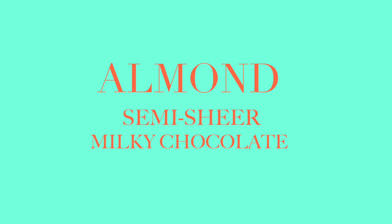Next is going to be Almond. I didn't think I would like this because it's a brown hue and usually I stay away from browns if it doesn't have pink undertones, but this one's awesome. It feels so good going on.